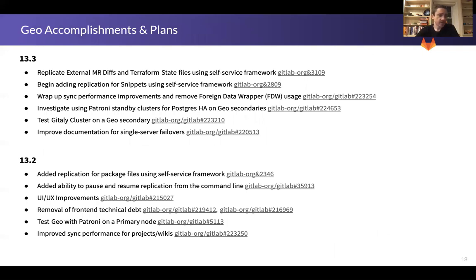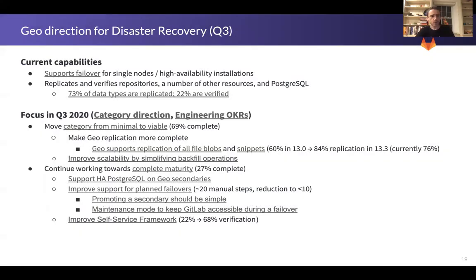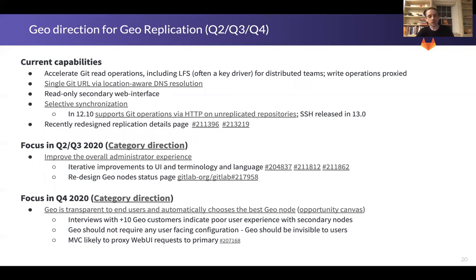On the Geo side, the main focus is adding the missing data types for replication so that when you fail over, all of your content is there. We're targeting that in Q3. Once that's done, we can work on further improvements — for example, in Q4, making it totally transparent whether you're on the main GitLab node or a secondary node. GitLab will choose the right node for you, and that's all you need to know. We expect that will result in a lot more adoption and leveraging of Geo in Q4 this year.